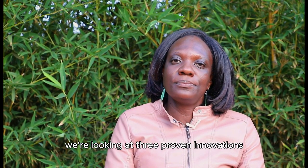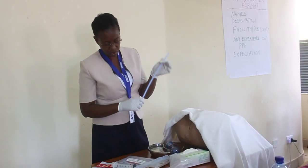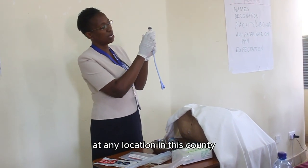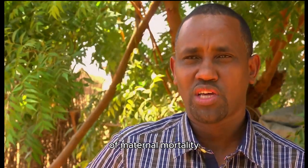We are looking at three proven innovations. One is the use of the uterine balloon tamponade. UBT is a very cost-effective technique that can be used by any health worker at any location in this county. So it's a cheap, innovative system of preventing the major cause of maternal mortality.